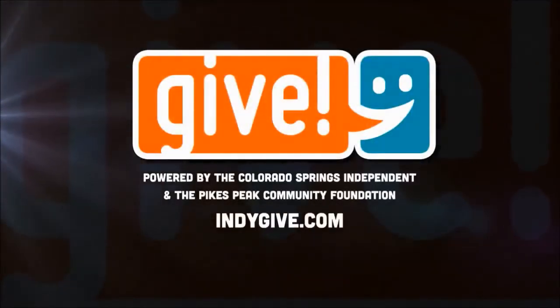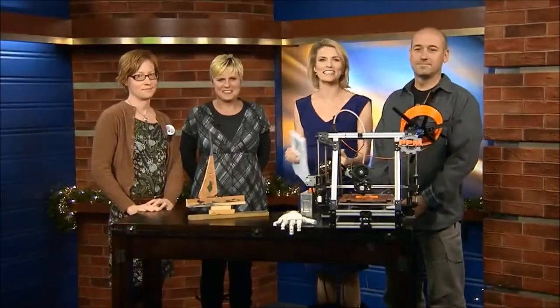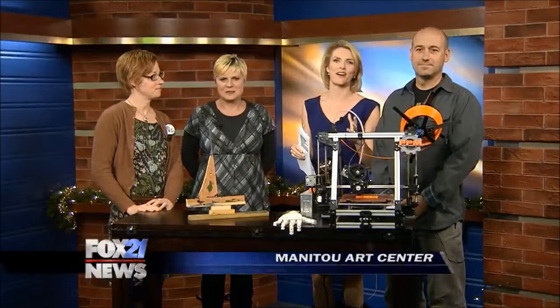Fox 21 and the Colorado Springs Independent are teaming up once again for this year's Give Campaign. We're highlighting local organizations that need your support, and tonight we're featuring the Manitou Art Center.